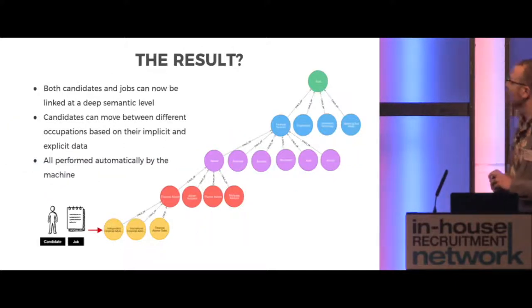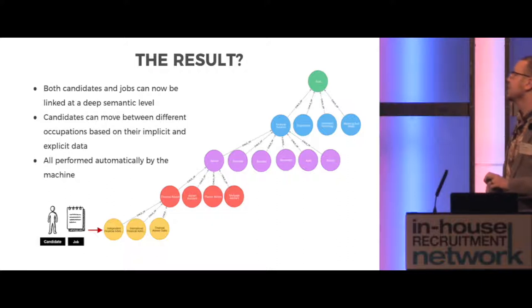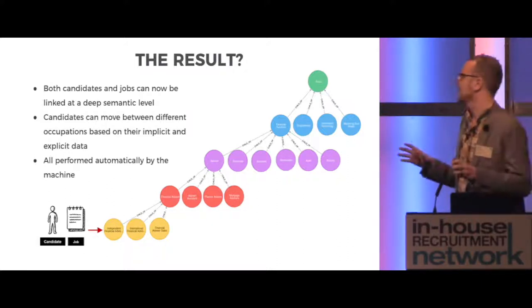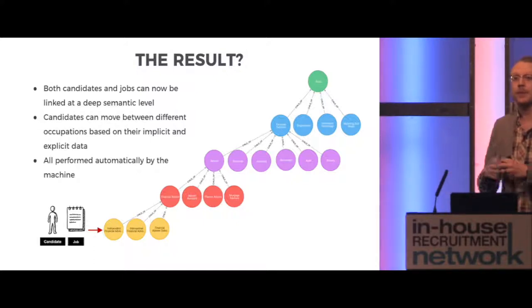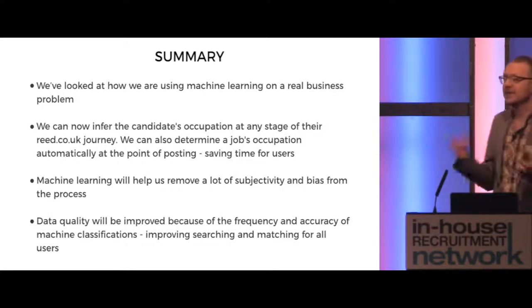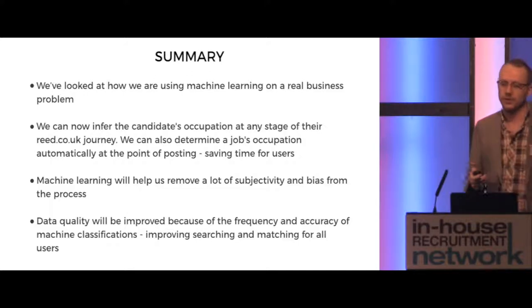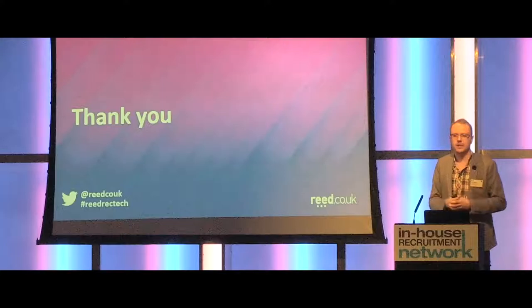The result is that both candidates and jobs can now be linked at a deep semantic level. Candidates can move between different occupations based on their implicit and explicit data, and it's all performed automatically by the machine with not a huge amount of human interaction required. To summarise: we've looked at how we are using machine learning on a real business problem at re.co.uk. We can now infer a candidate's occupation at any stage of their journey, determine a job's occupation automatically at the point of posting, and machine learning will help us remove a lot of the subjectivity and bias. Our data quality will be improved because of the frequency and accuracy of machine classifications, improving searching and matching for all of our users. Thank you all very much for listening.